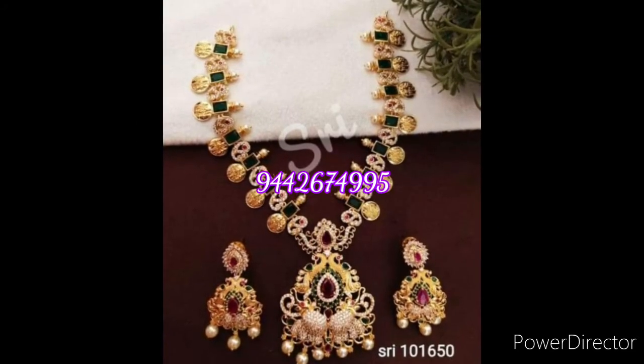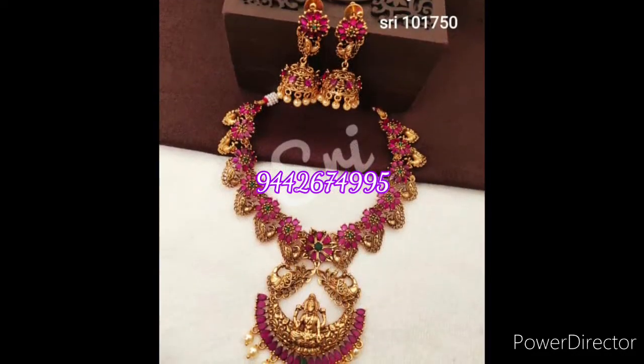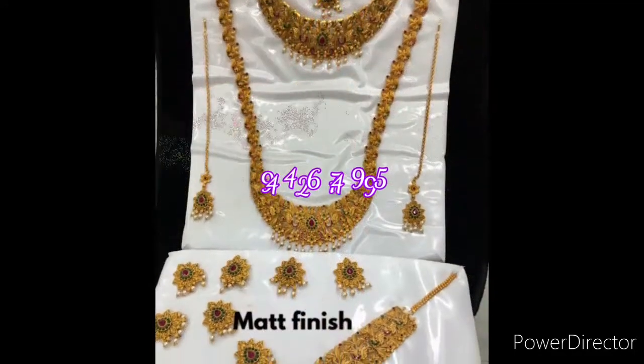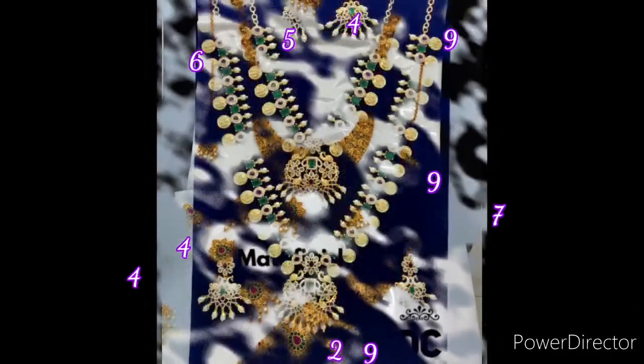Here is 120. Here is 100. Here is 100. Once again, thanks for watching friends. See you in another interesting video.